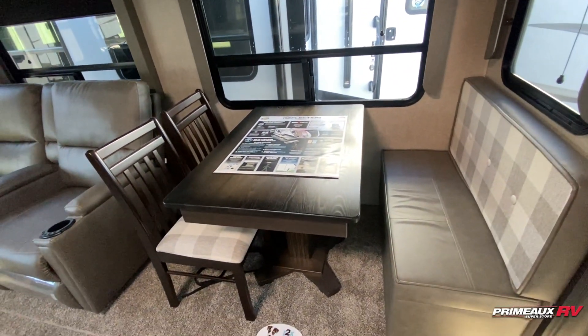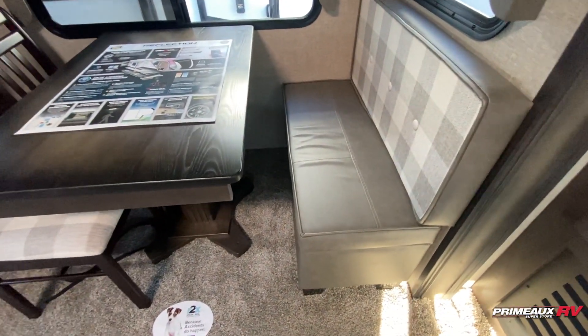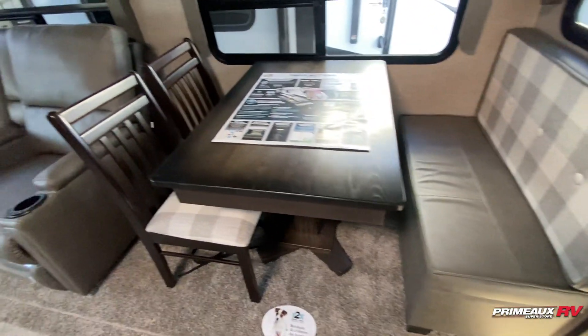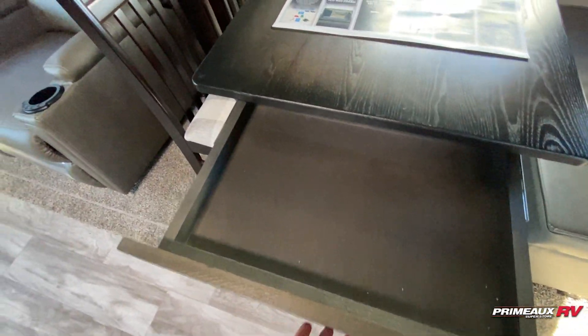And then we have your dinette. You've got a free-standing table here with ottoman seating on this side — so if you needed extra living room storage, you can use that, or you can pull it out and prop your feet up. And then you've got a couple of chairs here. You'll also have this pull-out drawer here for a bit of hidden storage.